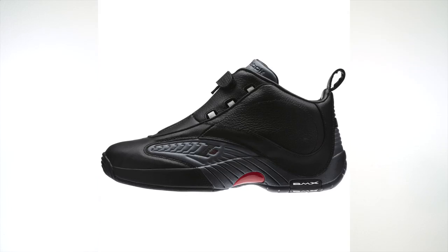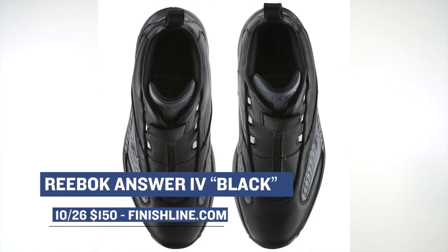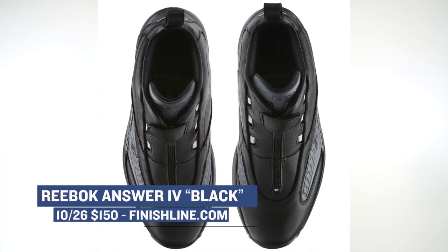Jumping over to Friday, we have the Reebok Answer 4 in All Black. Iverson definitely changed the look and feel of basketball, and I would even say the culture of basketball as a whole. The Answer 4 is one of the statement pieces from his Reebok signature line, and those will cost you $150 — you can grab them over at Finish Line.